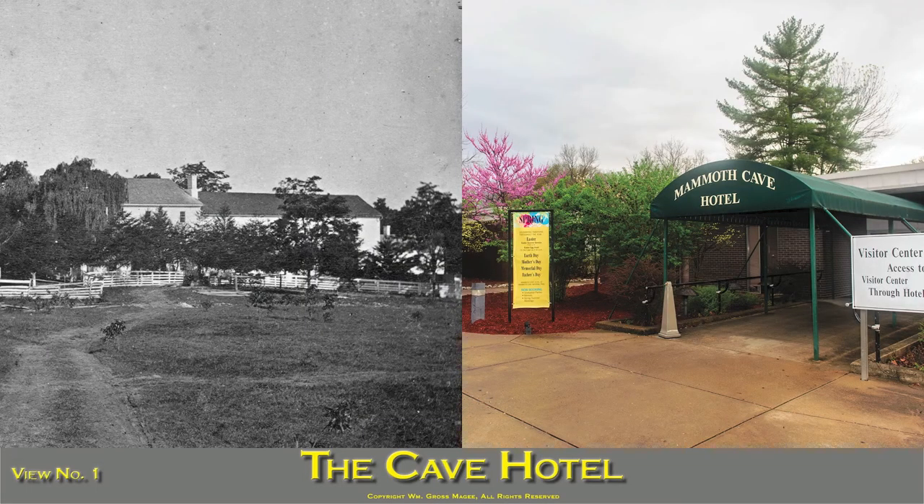Cave Hotel is a large and commodious establishment, capable of entertaining 500 guests. It is constructed on the cottage plan, and the rooms are furnished in a style equal to any first-class hotel. It is the beau ideal of a fashionable summer resort in the South.